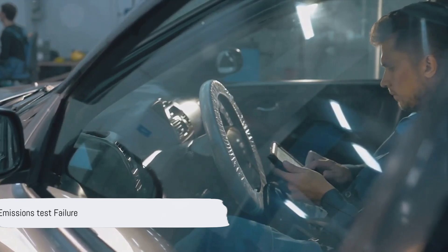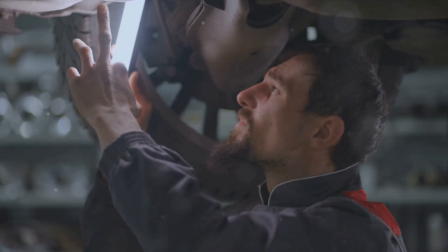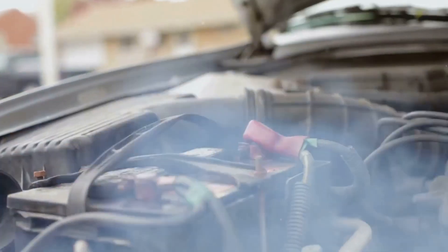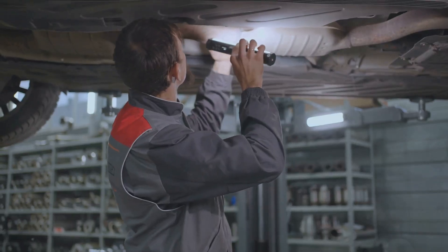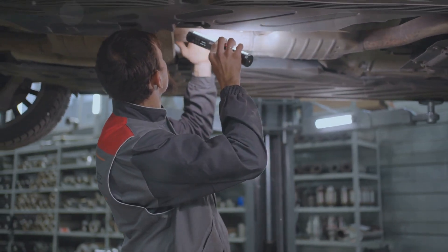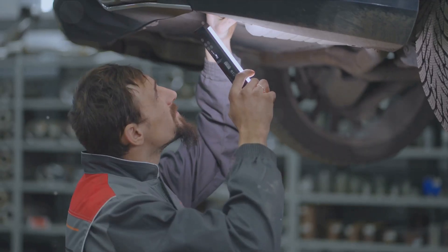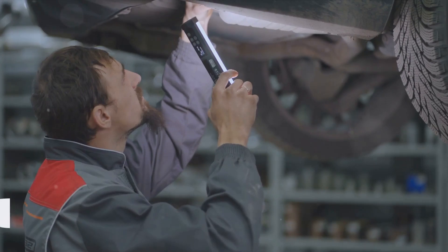Number nine: if your car fails the emissions test, it could be due to higher exhaust emissions from a malfunctioning sensor, and sometimes it could be a bad MAF sensor. And finally, at number ten, if you notice an unusual smell from your car — if you're getting a whiff of gasoline from the exhaust — it could be another sign of a rich fuel condition and a faulty mass airflow sensor.